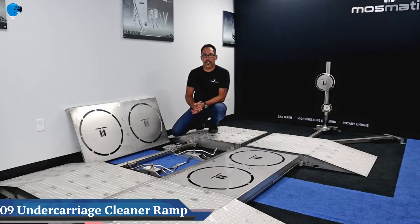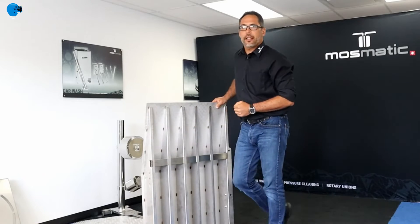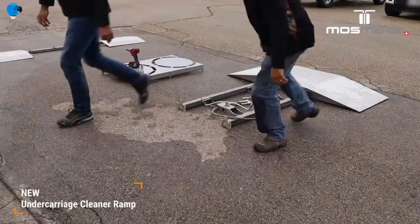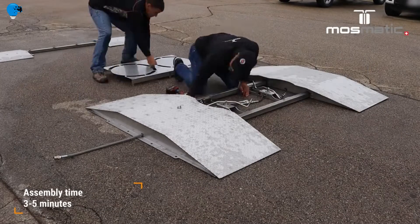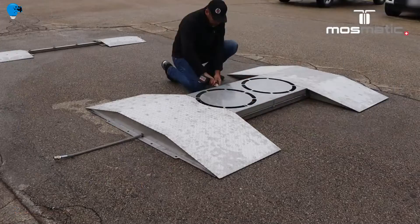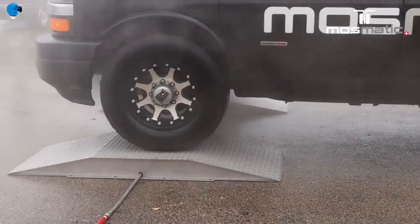Number 9: the Mosmatic Undercarriage Cleaning Ramp. The first of its kind using patented technology, and only five inches in height, this all-stainless-steel mat can easily be assembled in minutes for permanent or quick removal.